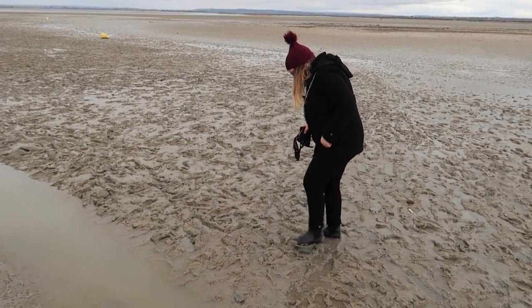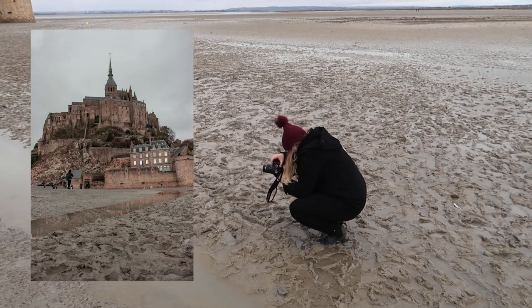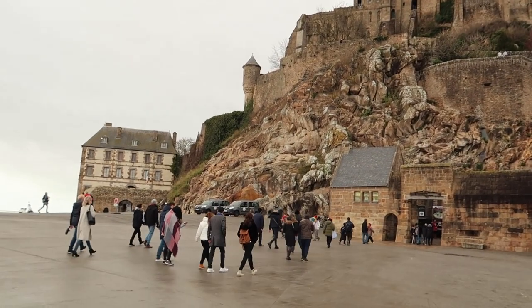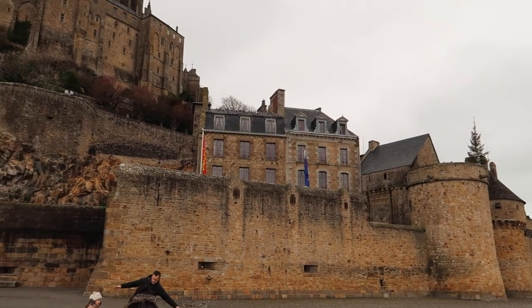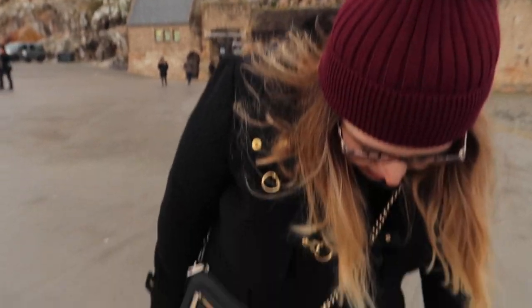I was walking through the mud trying to get that nice shot. Check out these massive walls — if you were trying to invade it would be so hard. You'd be walking through mud hoping that high tide doesn't come, then somehow trying to climb up the walls. It was funny — I heard someone say 'she's suffering for her art,' and then a French couple came over and asked to look at the photos. Now my boots are covered in mud.